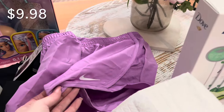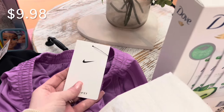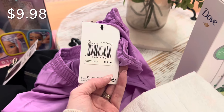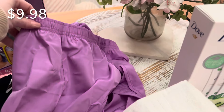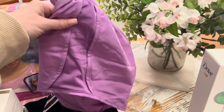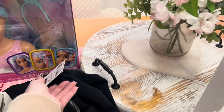This is also for her — I might save it for when it gets warmer. These are a pair of Nike Dri-FIT shorts and they were only $9.98. Definitely check it out if you have kids who like comfortable clothes to play around in. They had so many different colors — I just got her the basic purple, but they also had bright neon pink and other colors.